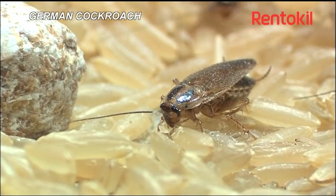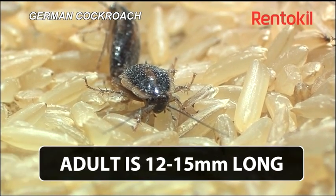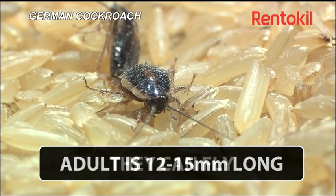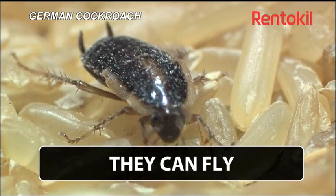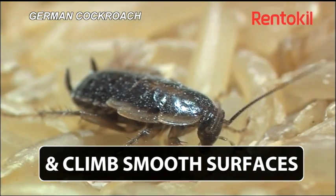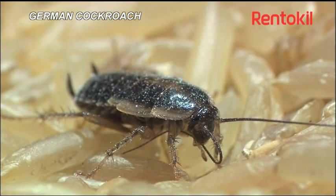The German cockroach does not originate in Germany as the name suggests, but as with all cockroaches, was originally thought to have come from Asia and spread around the world on trade routes. It is 12 to 15 millimetres long, with a tan brown colour and a dark stripe on its pronotum, which is like a shield, triangular in shape and designed to protect the back of the neck of the cockroach.